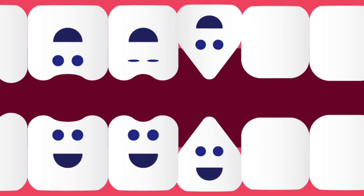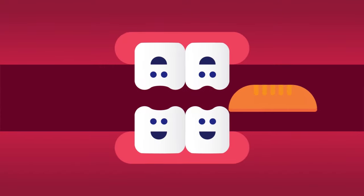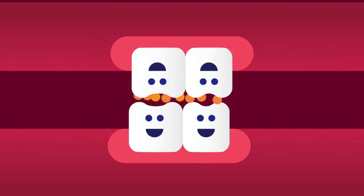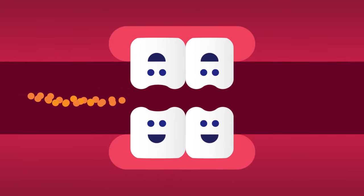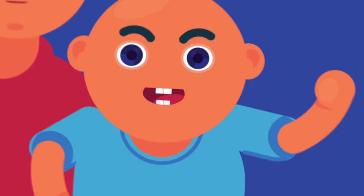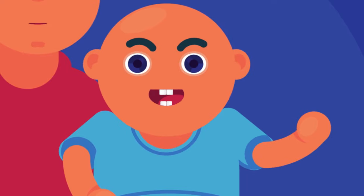Premolars are eight in number and sit next to your canines — four on top and four on the bottom. Premolars are bigger than canines and incisors, with a flat surface and ridges for crushing and grinding food into smaller pieces to make it easier to swallow. Baby molar teeth are replaced by adult premolars, as premolars do not start to come in until around age 10.